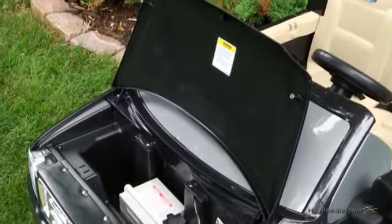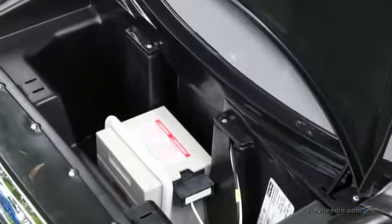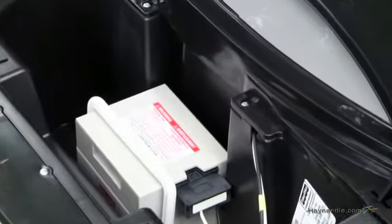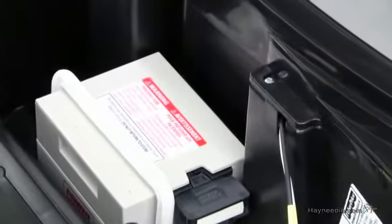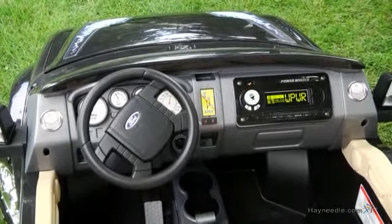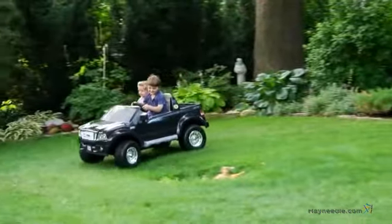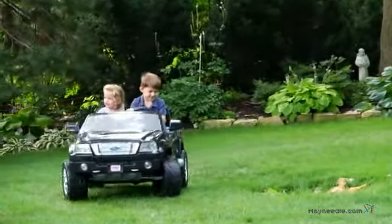It's powered by a 12-volt rechargeable battery that helps the vehicle reach a top speed of 5 miles per hour. If they aren't ready for that type of power, you can shift gears for a slower top speed. One of the main features is the exclusive Monster Traction Drive System, which allows for all-terrain driving performance through grass, mud, and more.